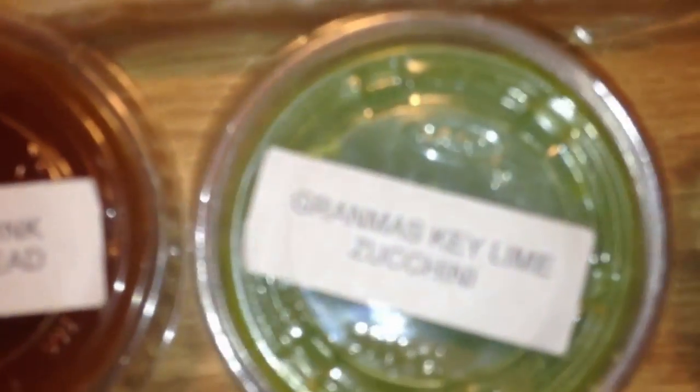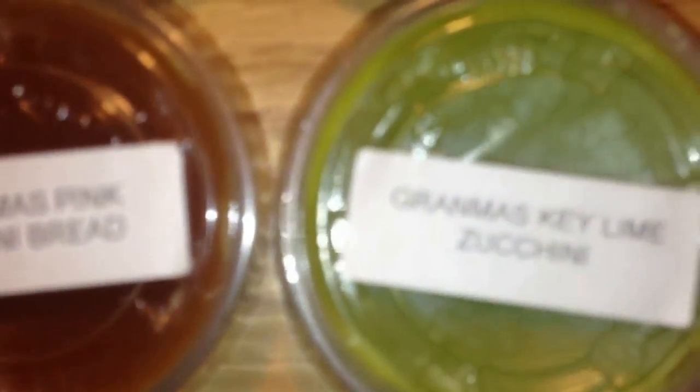Then over here I have some Haley's Heavenly Scents. I have Grandma's Pink Zucchini Bread, two of those. Grandma's Key Lime Zucchini, two of those. Grandma's Chubba Dubba Zucchini — which if you could tell me, is that gum scented? I don't know, I can't guess. And then Grandma's Fruity Loops Zucchini.